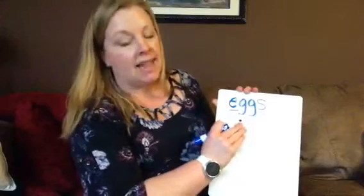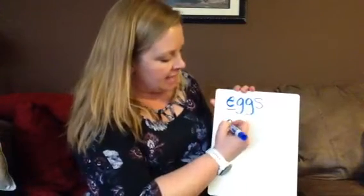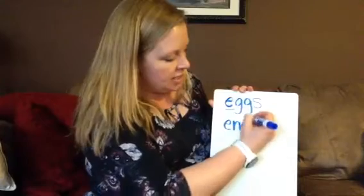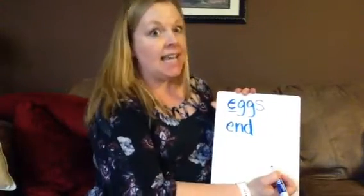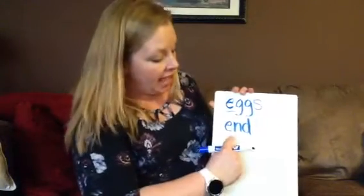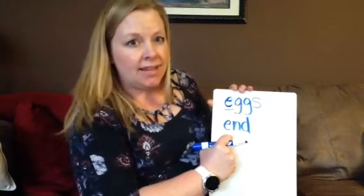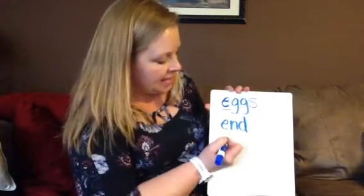Another word that has the E at the beginning is end. Eh-n-d. I finally got to the end of my book. End. Or I found the end of the rainbow. I wonder what you'd find at the end of the rainbow.